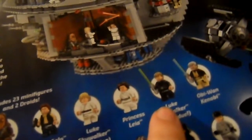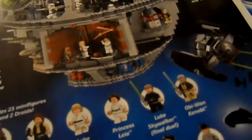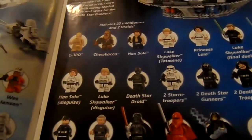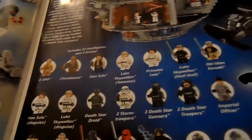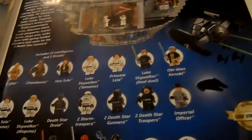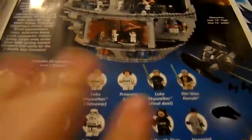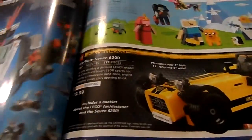So then you get Obi-Wan Kenobi, Han Solo, and Luke Skywalker in disguise. Death Star Droid, two Stormtroopers, two Death Star Troopers, an Imperial Navy Officer, Grand Moff Tarkin, Darth Vader, two Emperor's Royal Guards, Emperor Palpatine — look at how cool he looks — an Imperial Astromech, and an R2-D2. Yes, the camera did cut off again. When that new camera gets here I am going to be so happy that I won't have to deal with all the stitching videos together.